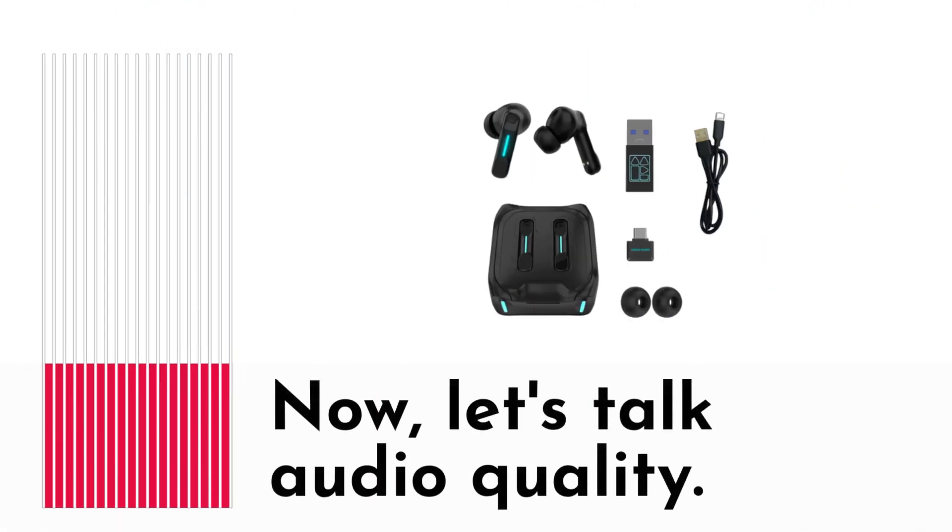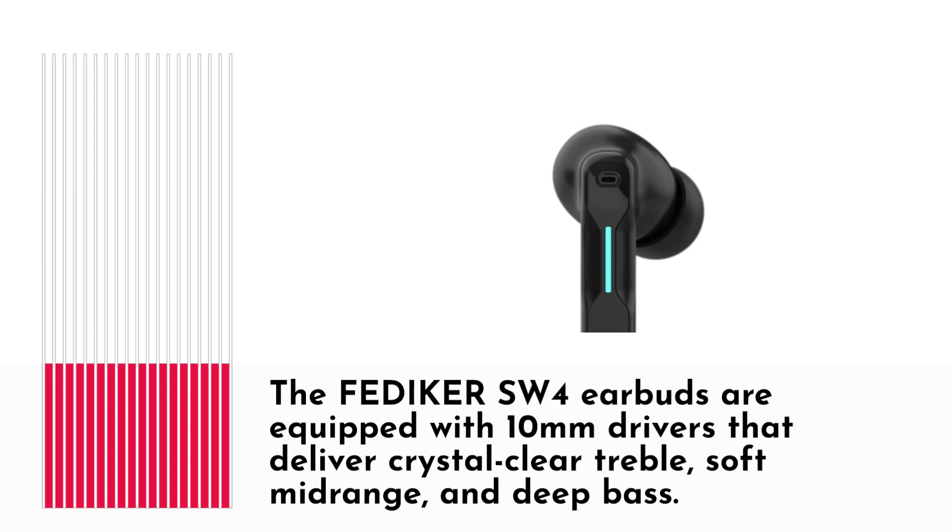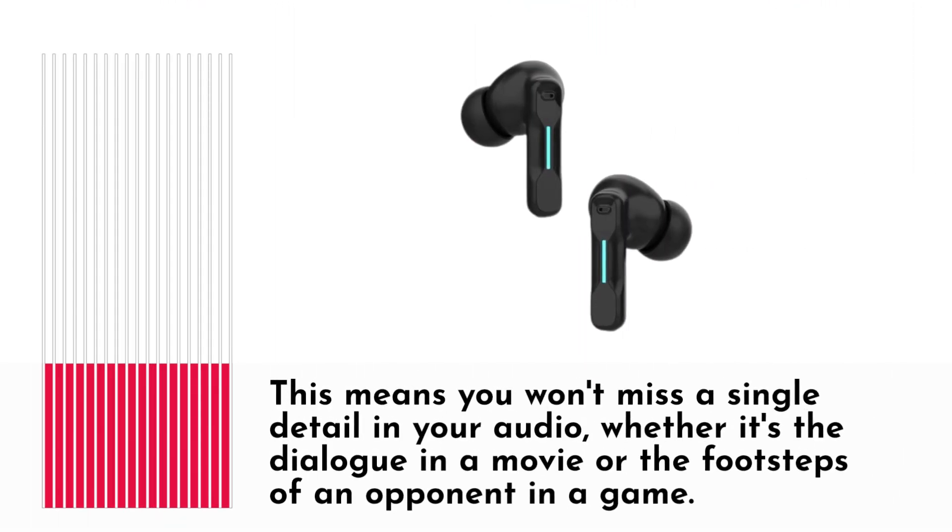Now, let's talk audio quality. The FEDI-KERSW4 earbuds are equipped with 10mm drivers that deliver crystal clear treble, soft mid-range, and deep bass. This means you won't miss a single detail in your audio, whether it's the dialogue in a movie or the footsteps of an opponent in a game.